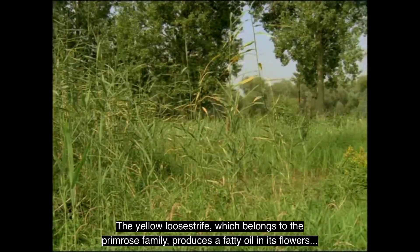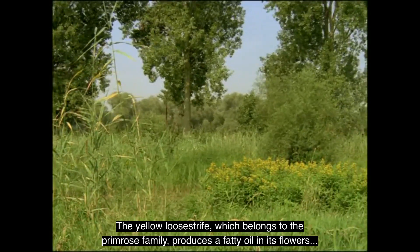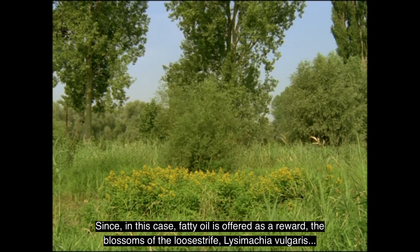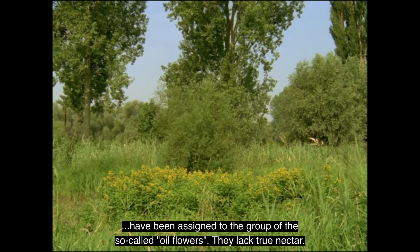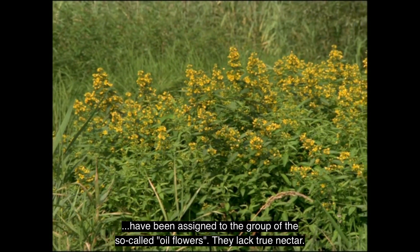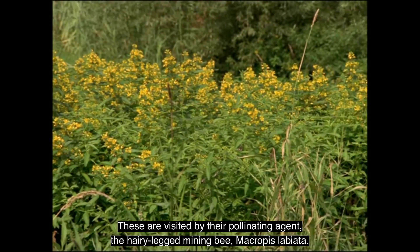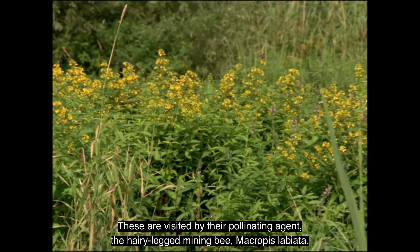The yellow loosestrife, which belongs to the primrose family, produces a fatty oil in its flowers that is used by the bee to feed its young. Since fatty oil is offered as a reward, the blossoms of the loosestrife, Lysimachia vulgaris, have been assigned to the group of the so-called oil flowers — they lack true nectar. Lysimachia frequently forms thick stands by means of stolons, which are visited by their pollinating agent, the hairy-legged mining bee, Macropis labiata.